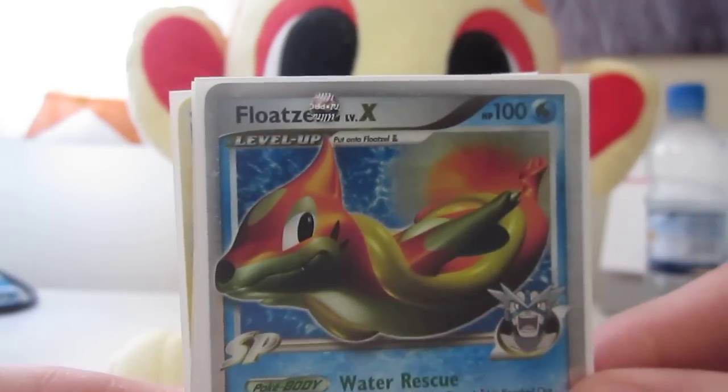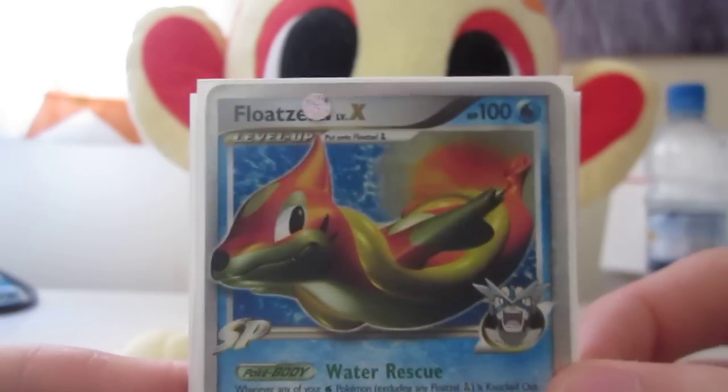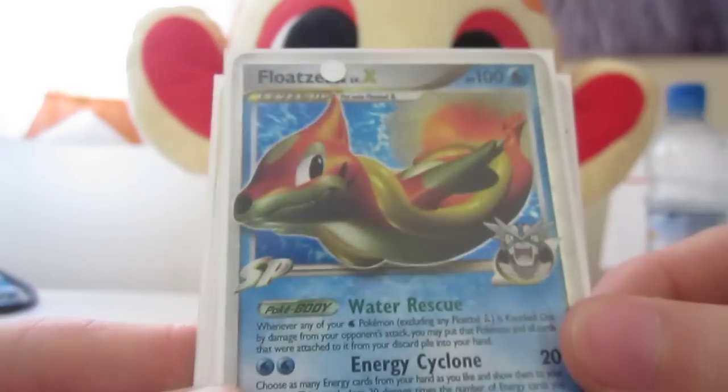Floatzel, as you all know, one of my favourite cards, or Pokemon. Just looks like a very happy guy all the time I guess. But yeah, it's a pretty sweet card.